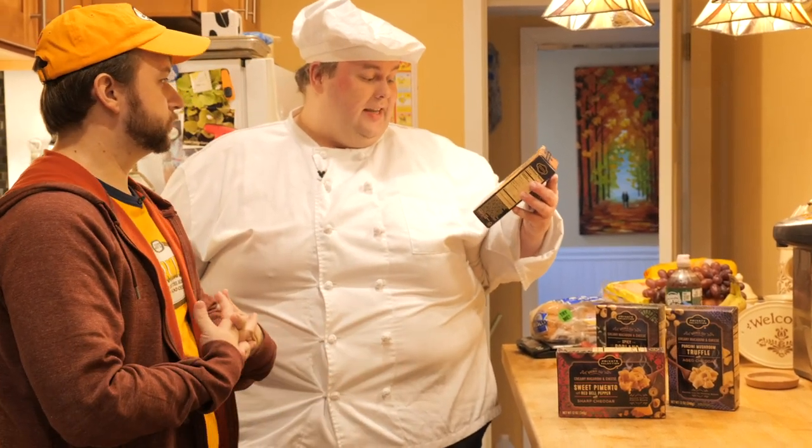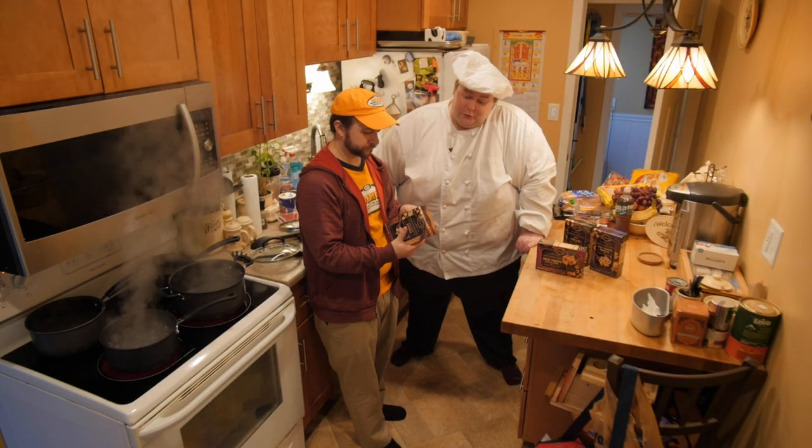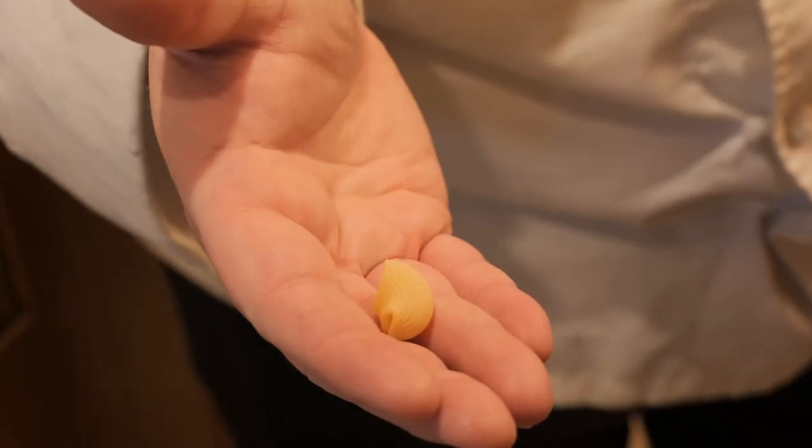They advertise it as bronze-cut pipette rigante. No stories on the box — you don't have room for stories when you've got the box label on two sides. Fine by me. The pasta is very nice. This is actually bronze dye.